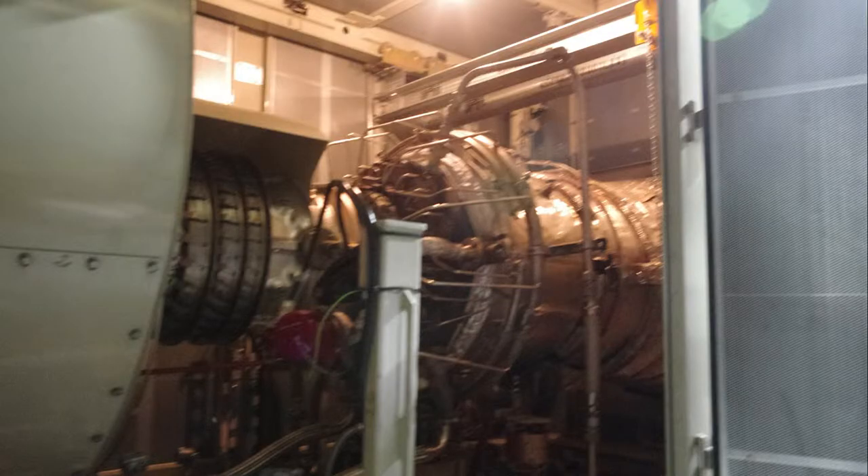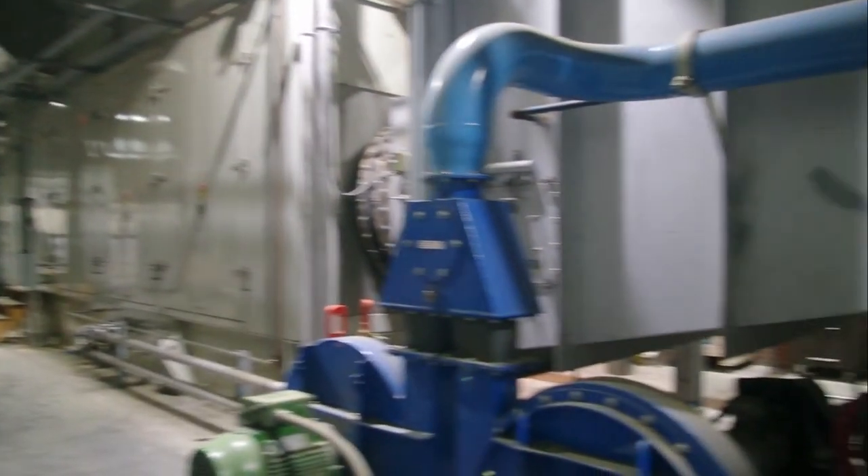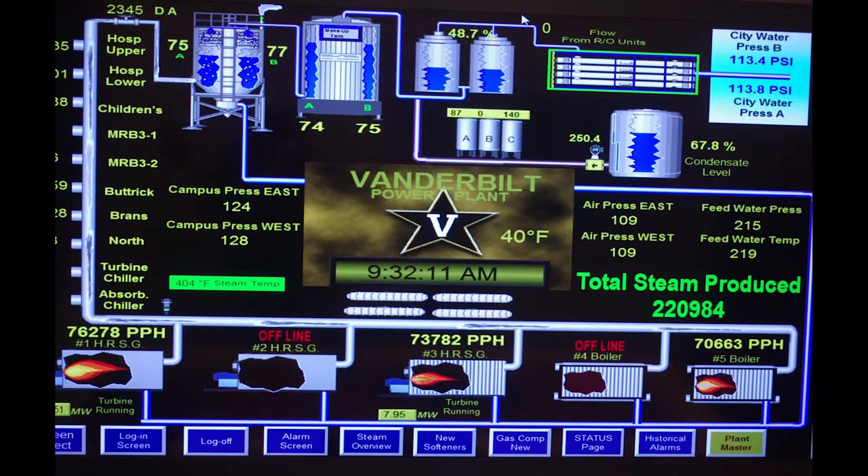To evaluate a real application and learn a bit more about it, we spoke with Mitch Lampley, the director of engineering and technical support at Vanderbilt University Power Plant.